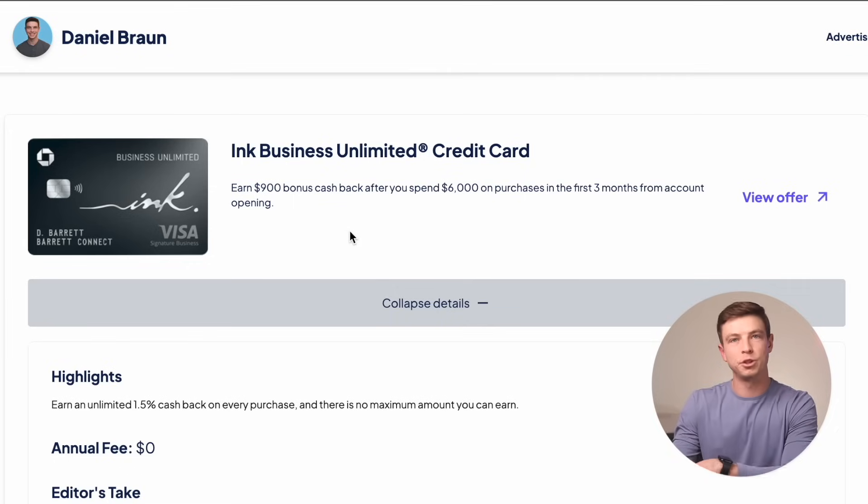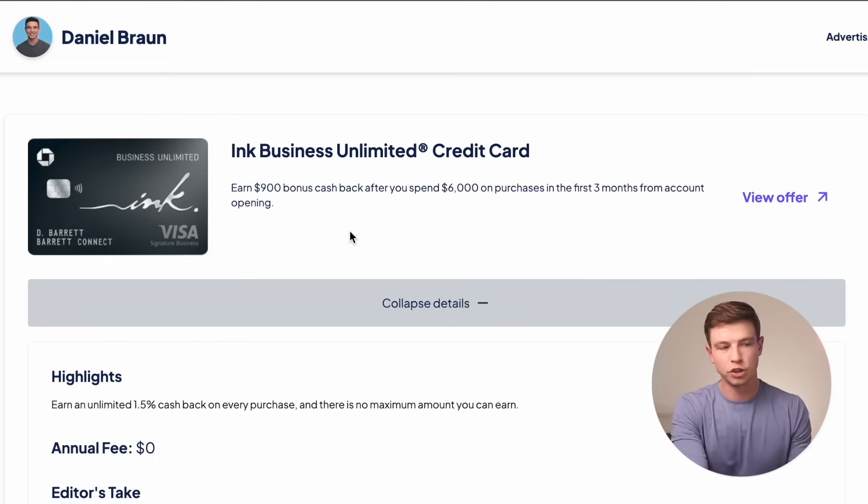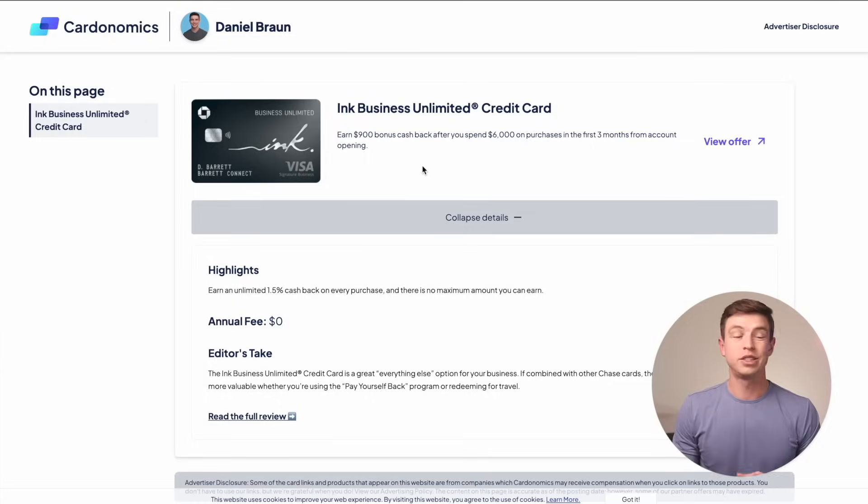It's a bit of a higher minimum spend in just three months. But if you're somebody that's going to be putting a lot of spend on a credit card in the coming months, this could be a very easy and lucrative bonus to take advantage of, because like the other cards, this is earning Chase Ultimate Rewards points. So really it says $900 cash back, but that's really going to be earned in the form of 90,000 Chase points. It's also a great catch-all card: 1.5% back or 1.5X Chase points per dollar on everything.